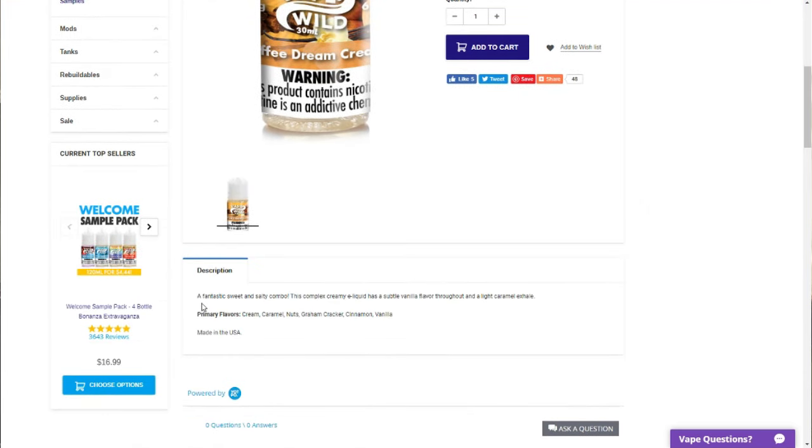Let's go ahead and look at the description. It says: a fantastic sweet and salty combo — this complex creamy e-liquid has a subtle vanilla flavor throughout, a light caramel exhale, and the flavors are cream, caramel, nuts, graham cracker, cinnamon, and vanilla.